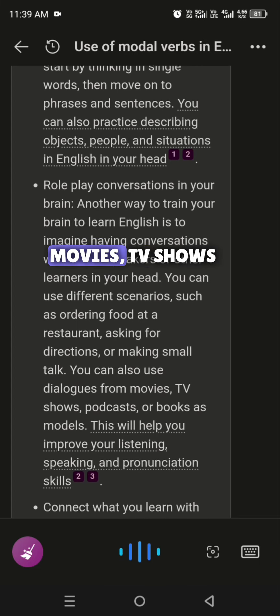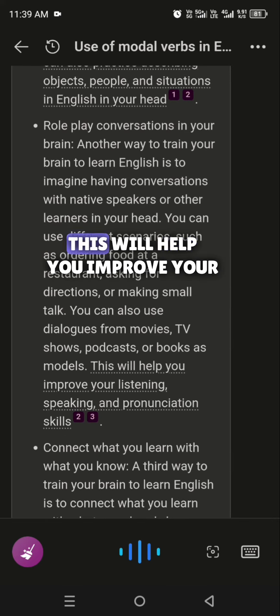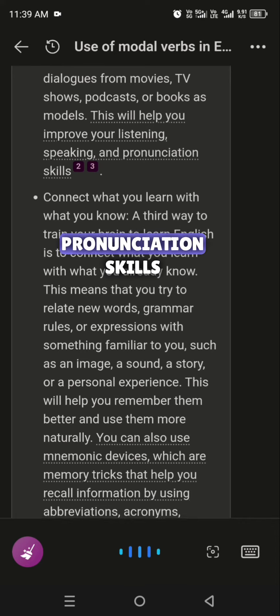You can also use dialogues from movies, TV shows, podcasts, or books as models. This will help you improve your listening, speaking, and pronunciation skills.